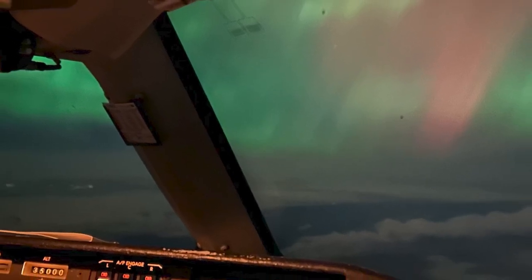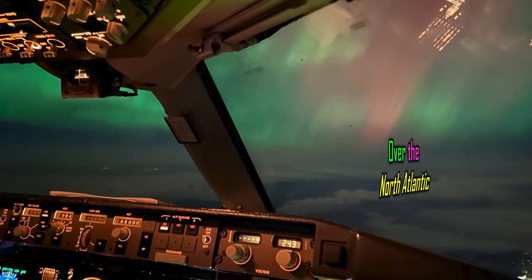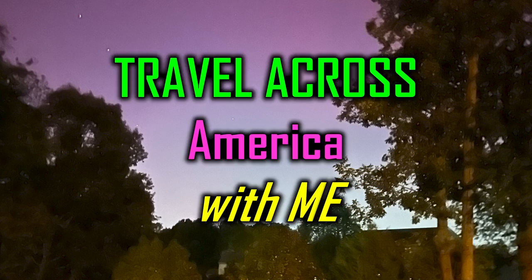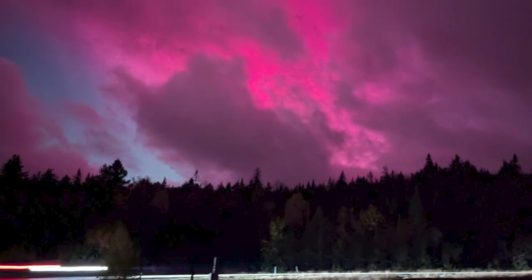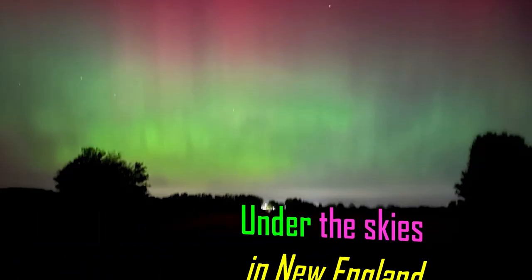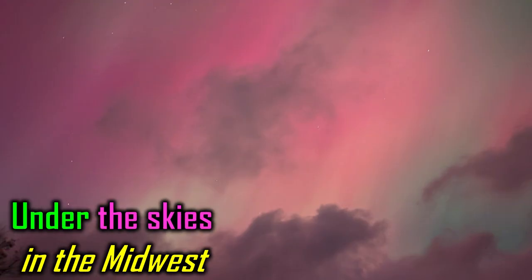Aurora Borealis — a geomagnetic storm. We may know it as the Aurora Borealis or the Northern Lights. Travel across America with me. While I might be taking us to the North Atlantic, as I tell you a little bit about this geomagnetic storm, I want to share with you some photographs that friends across America and even the North Atlantic have shared with me in the last 24 hours to provide for this video.